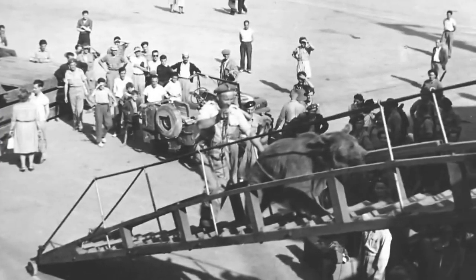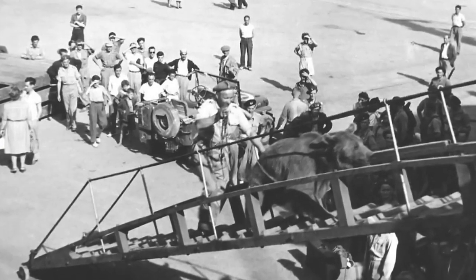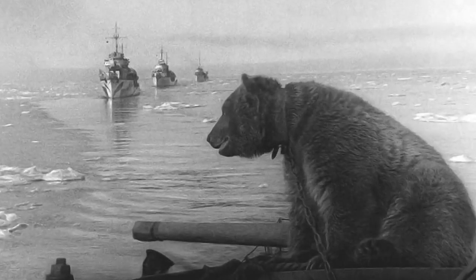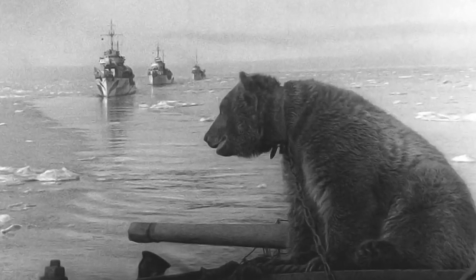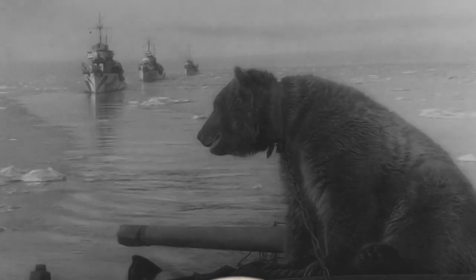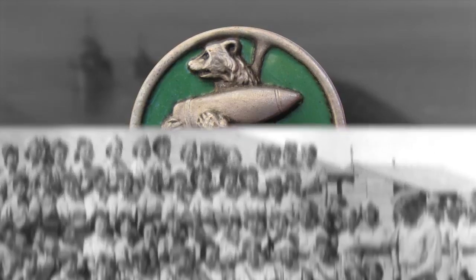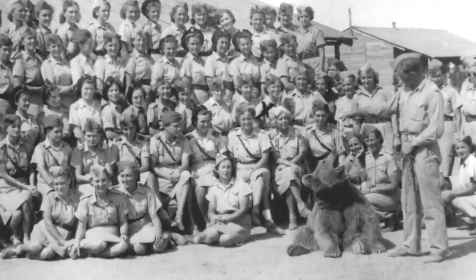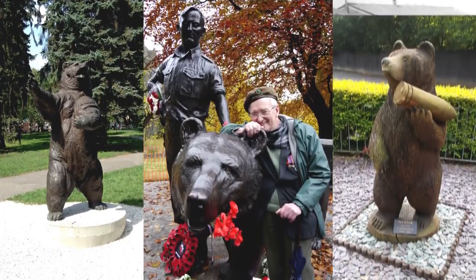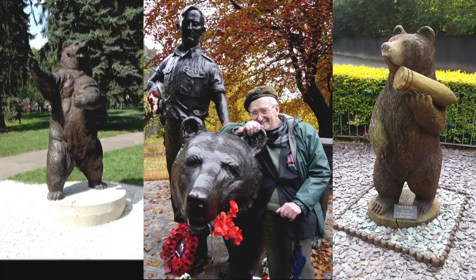In order to get Wojtek onto a transport ship in 1943, he was officially enlisted into the Polish Army with the rank of Corporal. He would often help out by carrying crates of food and ammunition to the frontlines, and at one point he caught a thief sneaking into the tent he happened to be sleeping in. His image was later used as the official emblem for the unit, and once the war ended, he lived out his life at a zoo in Scotland. Multiple Wojtek monuments have since been erected, serving to remind us all that an alcoholic, cigarette-smoking bear was a better human than most humans.